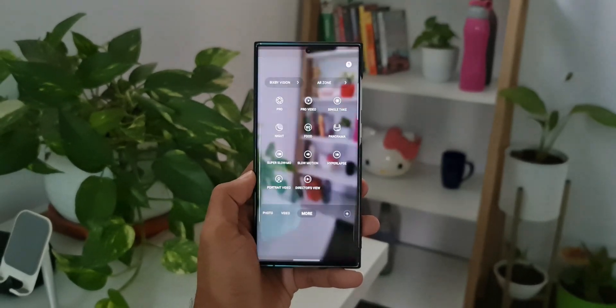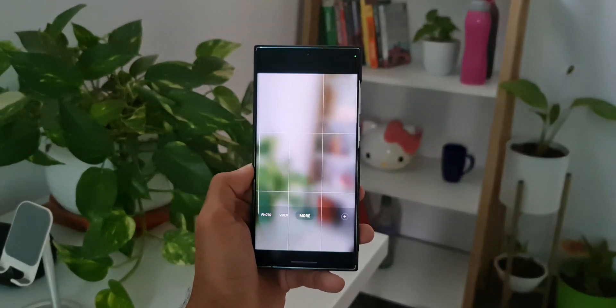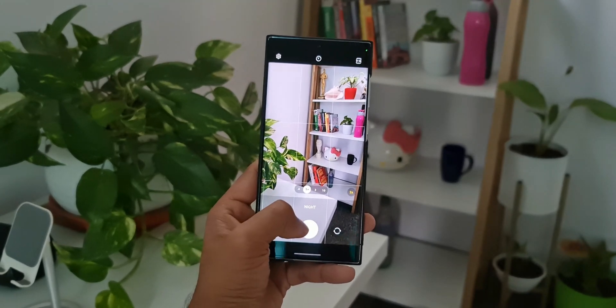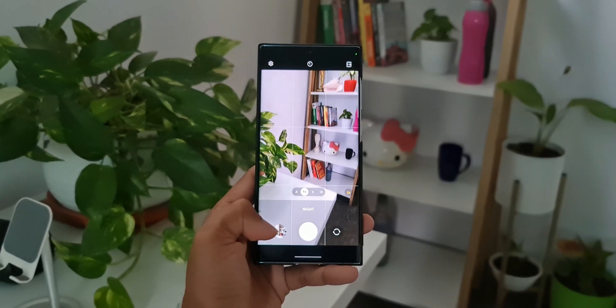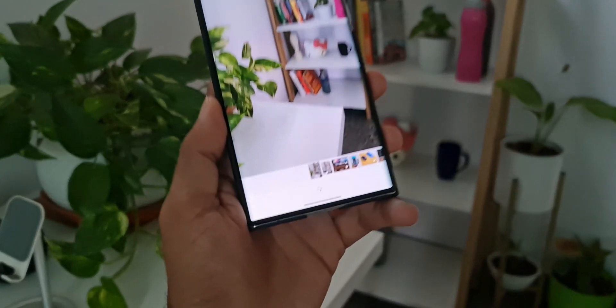Now I'm not sure how many of you guys have been facing an issue with the camera. On my device, the night mode was not working properly — when I take an image in night mode, the image was not getting processed after tapping on the shutter button.